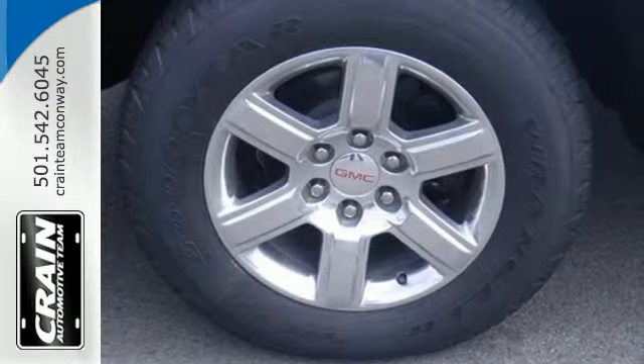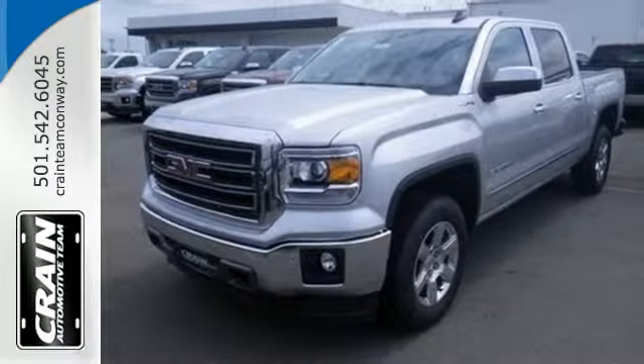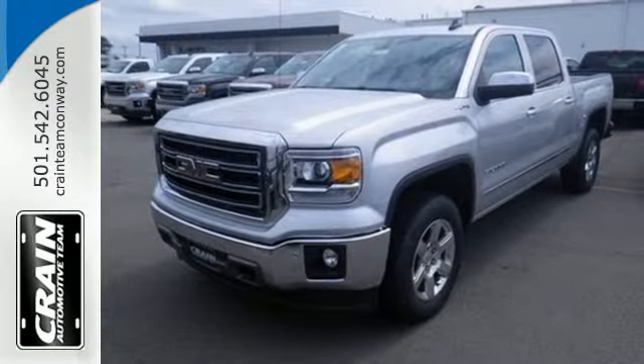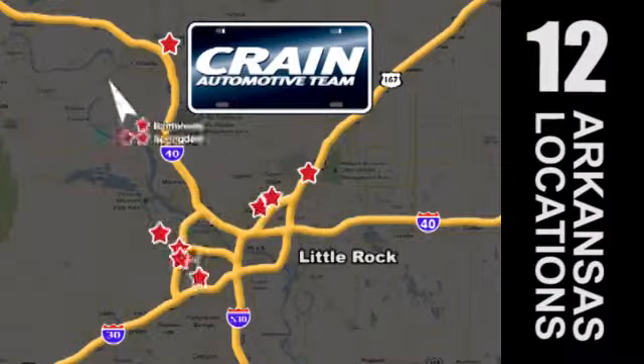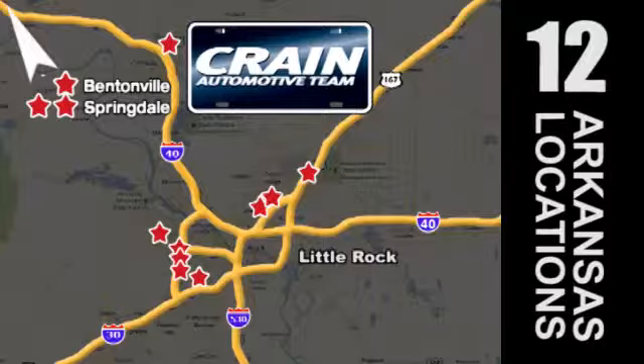It's got no time for excuses. Test drive this GMC Sierra 1500 today. Visit us anytime at crane-team.com. The Crane Team's got them! crane-team.com.